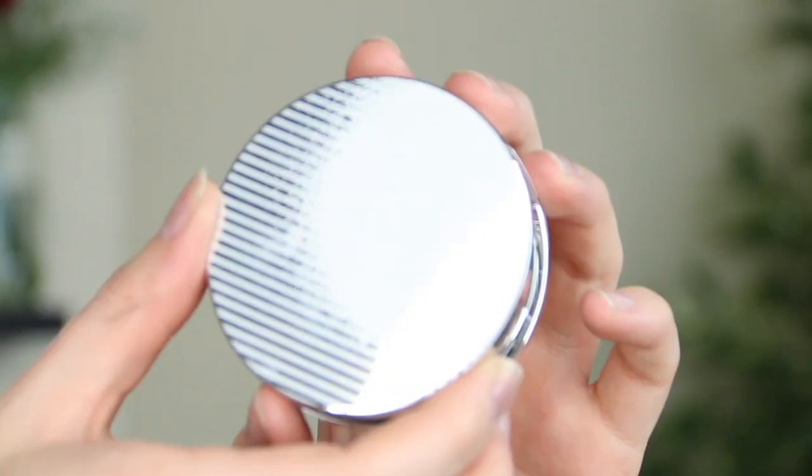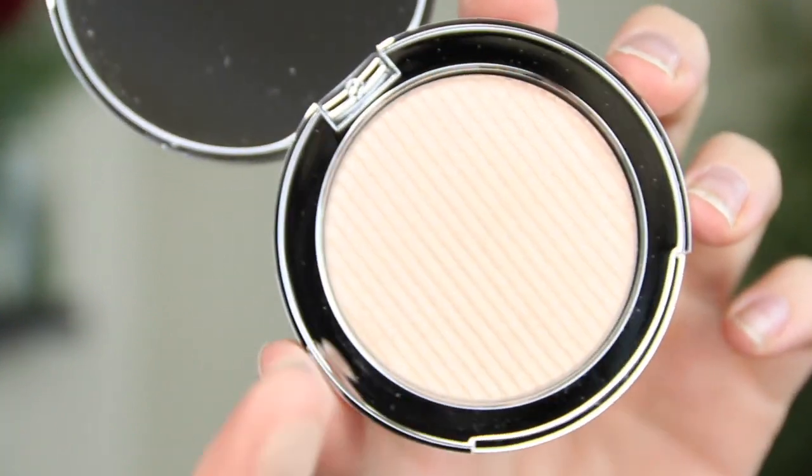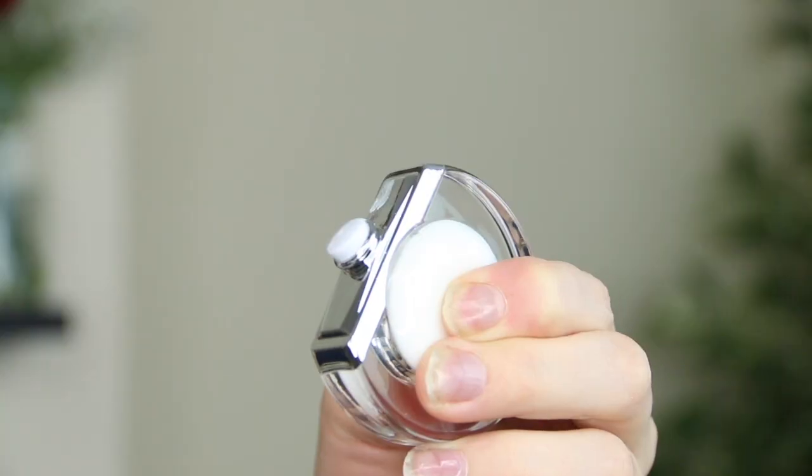There's also a highlighter called Heat — the Flash Illuminator Fluid Powder. It says 'swirl it on all over for a warm sun glow.' Very subtle shimmer, perfect for adding on to the bits of your face that pop out to make them look super glowy. And then something I'm really excited about: a lip balm, the Cocoa Bomb Coconut Infused Lips. I can't get enough of lip balm at the moment! It's very unique — you squeeze this little bit here and product comes out the top, then you pop it on your lips. Smells like coconut.